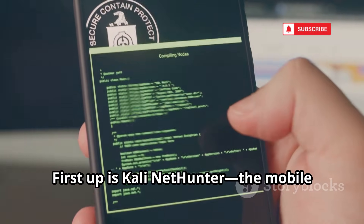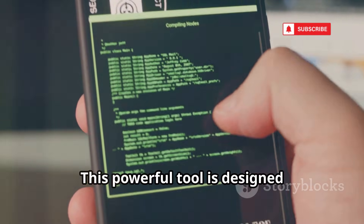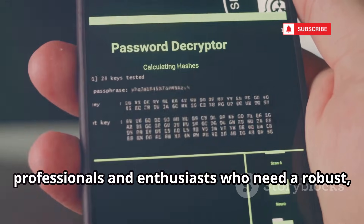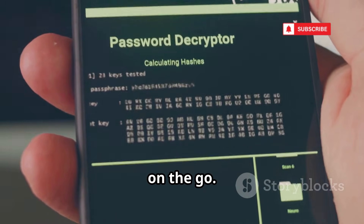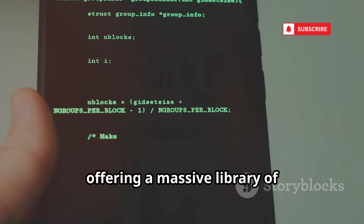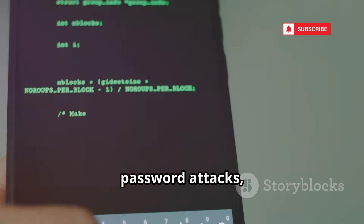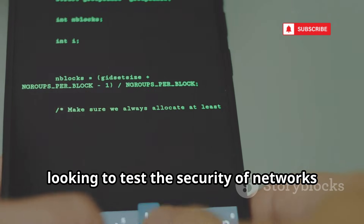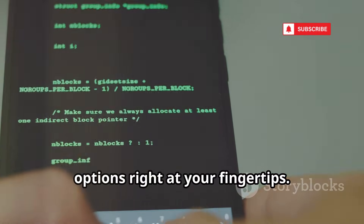First up is Kali NetHunter, the mobile version of Kali Linux built by Offensive Security. This powerful tool is designed specifically for cybersecurity professionals and enthusiasts who need a robust, portable solution for penetration testing on the go. NetHunter transforms your Android into a portable hacking platform, offering a massive library of pre-installed tools for wireless cracking, password attacks, and network sniffing.